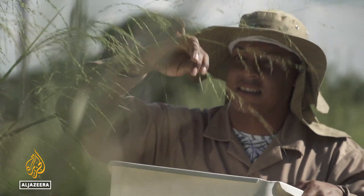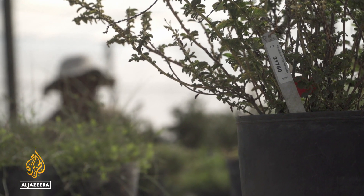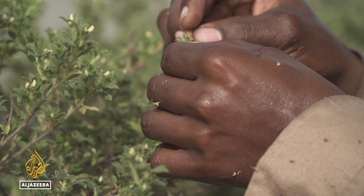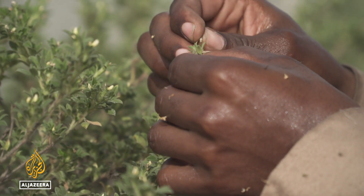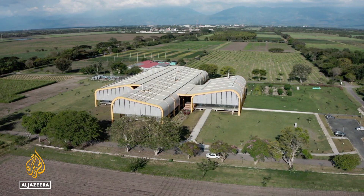The seeds of this and tens of thousands of other native plants are collected here on the outskirts of Colombia's third city, Cali, for the world's largest tropical seed bank for beans, cassava and animal feed plants, called Future Seeds.